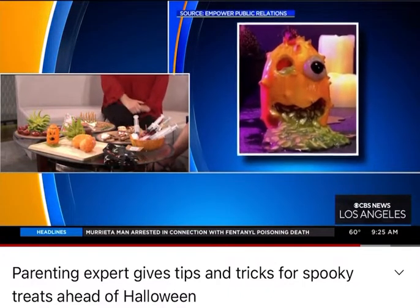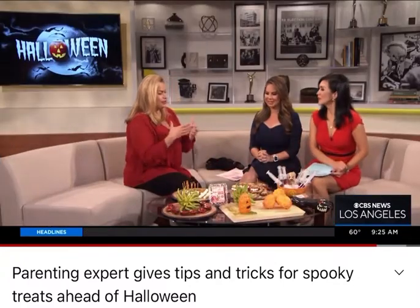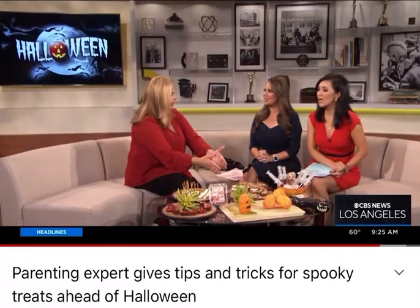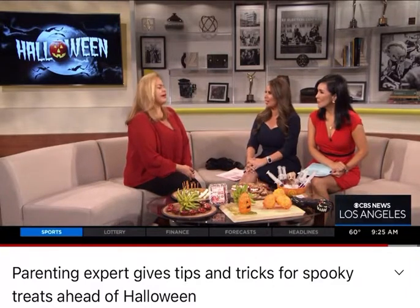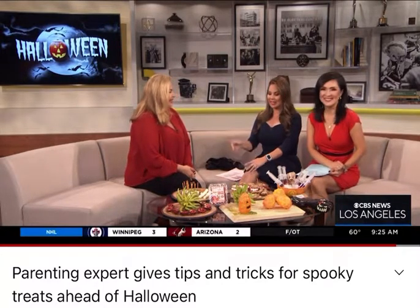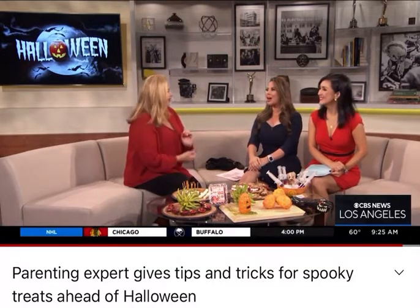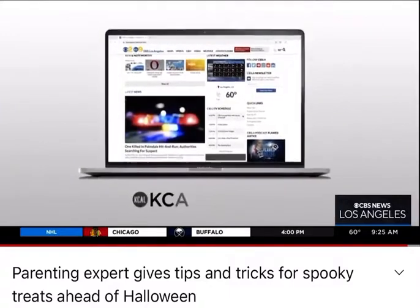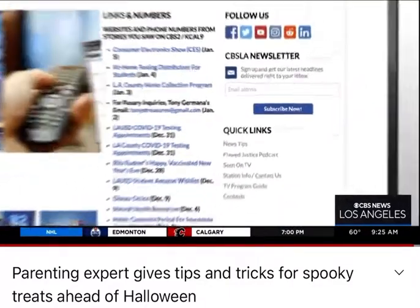For busy families, these items are just so perfect for any party. Thank you so much, Kathy — happy Halloween weekend! All of these tips are on our website at KCAL 9 News. Don't forget to click the 'seen on TV' button. We will be right back.